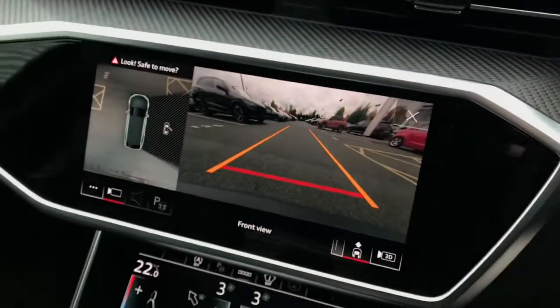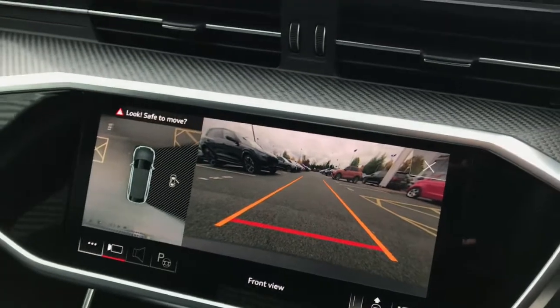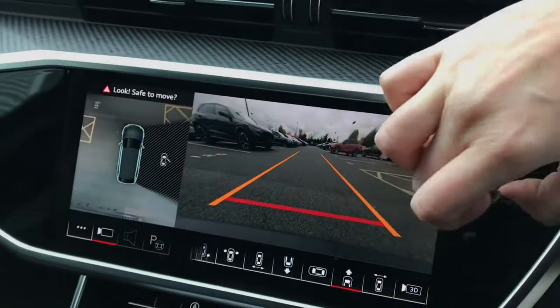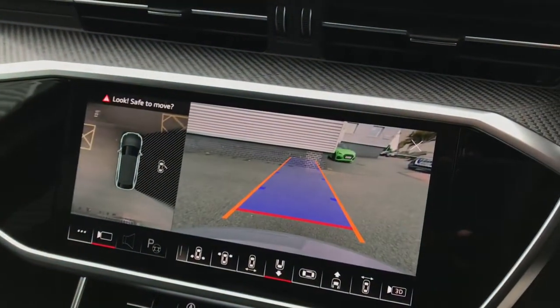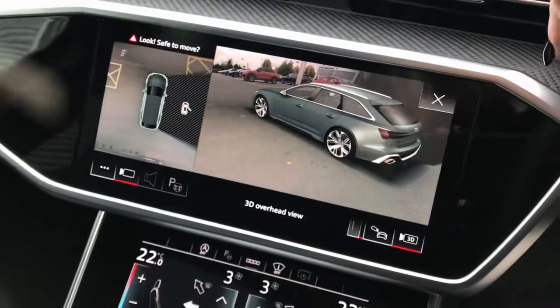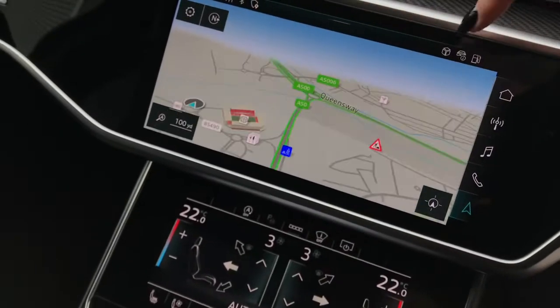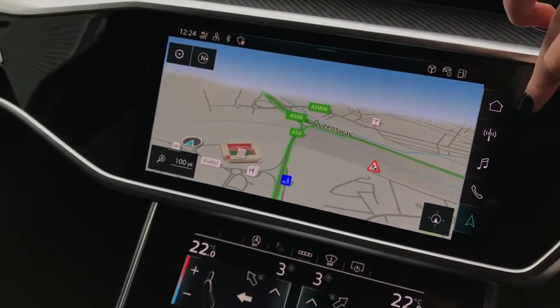The vehicle also features the dual touchscreen MMI display with parking systems plus, featuring 360 degree cameras and sensors, along with a 3D view of the vehicle meaning the driver can see exactly what is around them from all different angles. This vehicle also showcases the navigation systems with Google 3D maps.